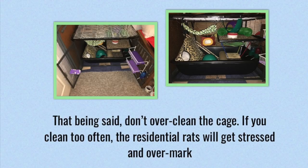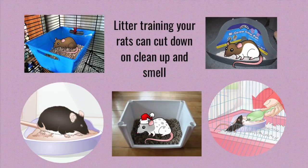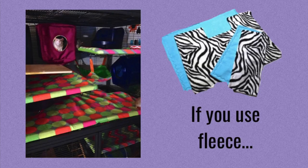That being said, you don't want to overclean the cage. If you do clean too often, the resident rats will sometimes get stressed and then they will try to overmark the area, which will actually lead to it smelling worse. Litter training can help cut down on your cleaning time and smell, and this is especially important if you're going to be using something like fleece, because with fleece the whole point is to keep the area surrounding the floor of the cage very clean, and if your rats are litter trained, this is going to be much easier.